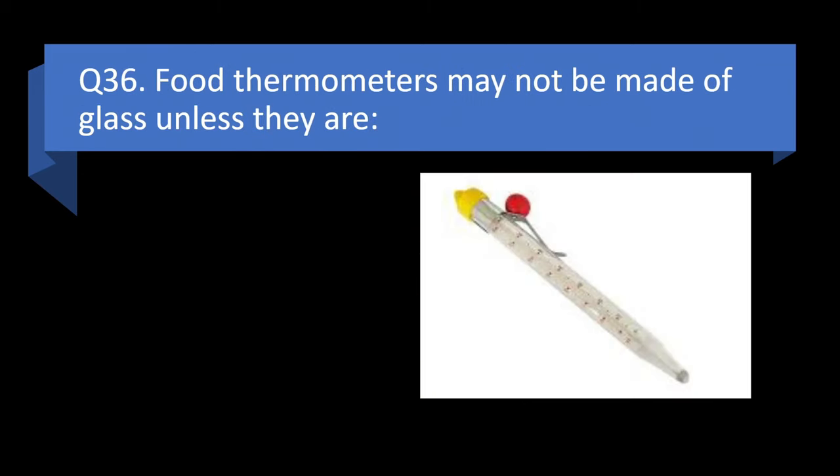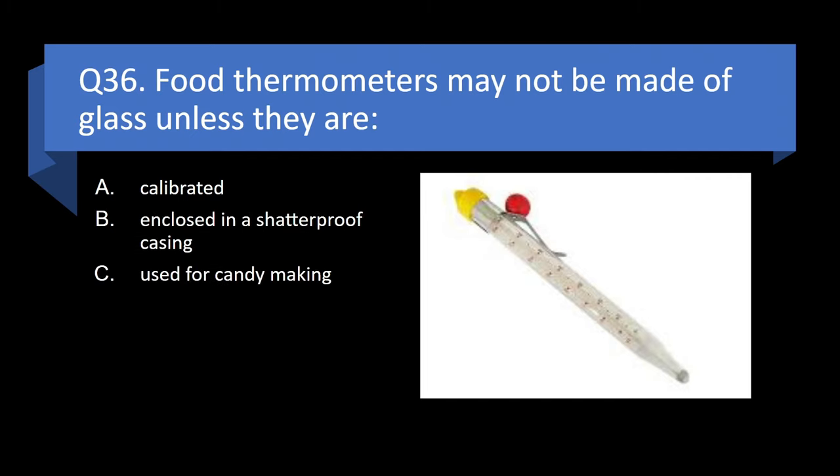Question 36. Food thermometers may not be made of glass unless they are calibrated, enclosed in a shatterproof casing, used for candy making, or used for non-TCS foods? Answer: b. Enclosed in a shatterproof casing.